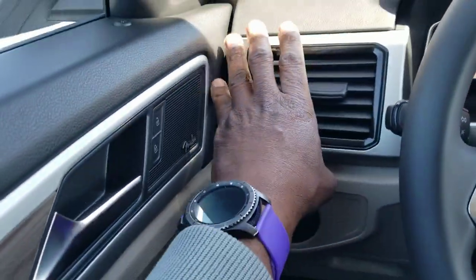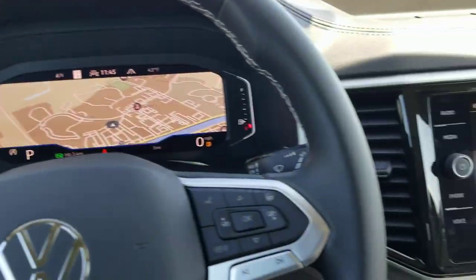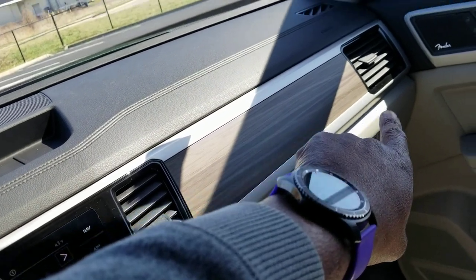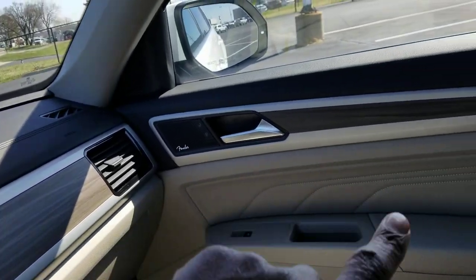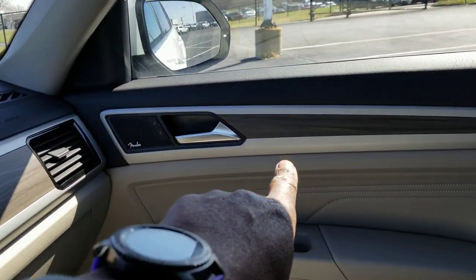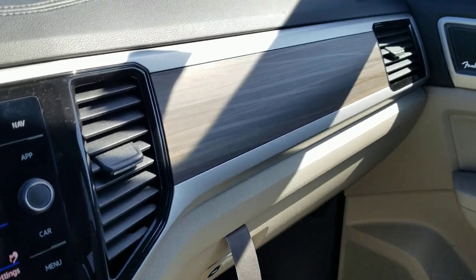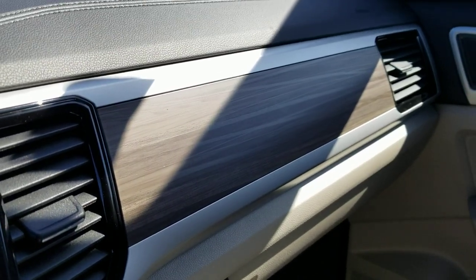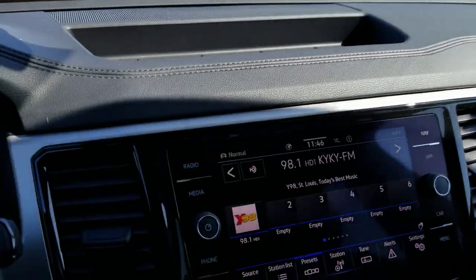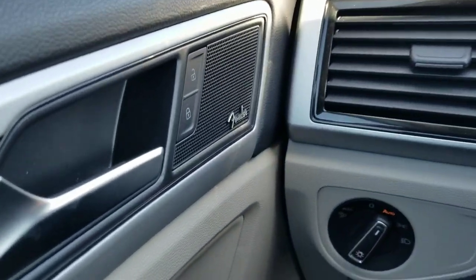That flat silver finish continues from the door across into the dash and around the radio, surrounding the wood grain and going over to the vent and then into the door — there's a nice continuous flow to it. Wood grain is in the door as well. This is a much more realistic, less plasticky looking wood grain. It's still plastic, still fake, but it looks a lot nicer — they actually put something into it to make it look better.